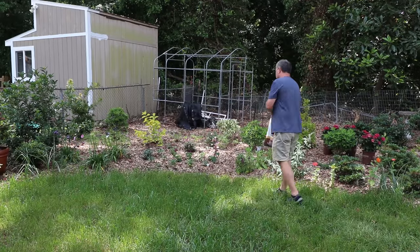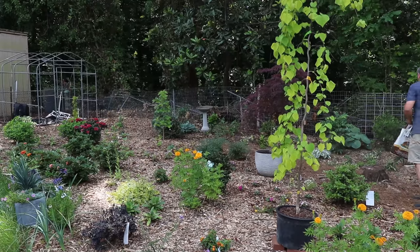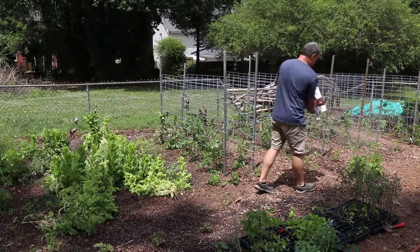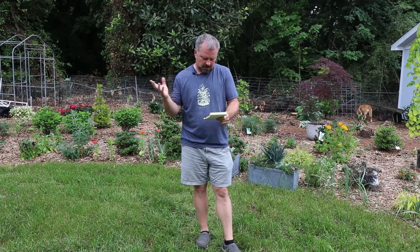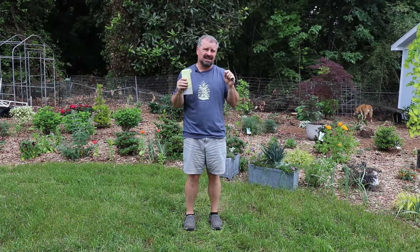I fertilized all of these things — all the newly planted annuals, all the new things in the vegetable garden, all the annuals in the front yard. Everything has a slow-release fertilizer on it that will last the rest of the season. The giant annual bed — I think that is everything that was accomplished here this week, and it was a lot.